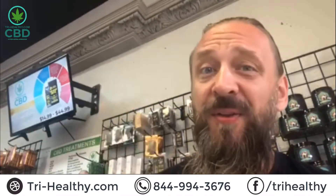844-99-HEMPO, guys, that's my phone number. Call me, text me, hit me up — try-healthycbd or on tryhealthyhemp.com. We are all over social media as well: Facebook, Twitter, Instagram. Just Google us. All over the place, Try Healthy.